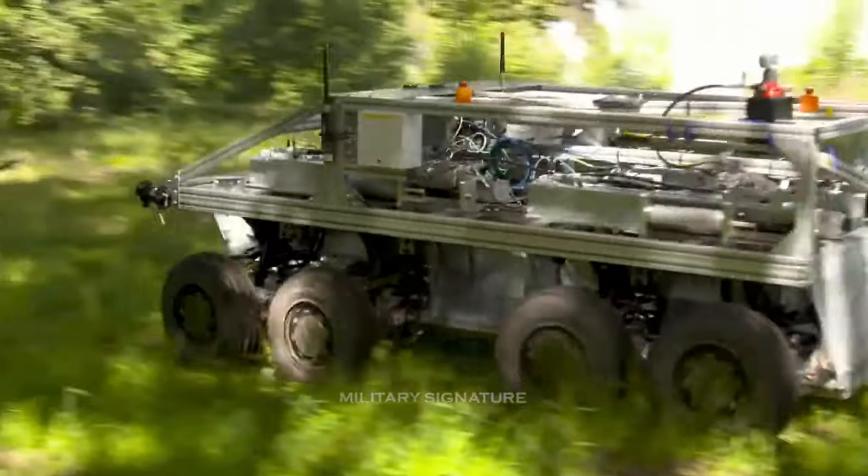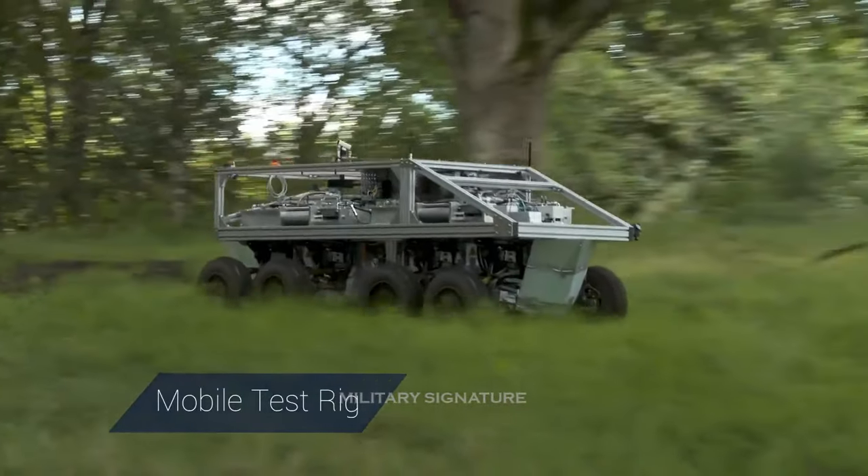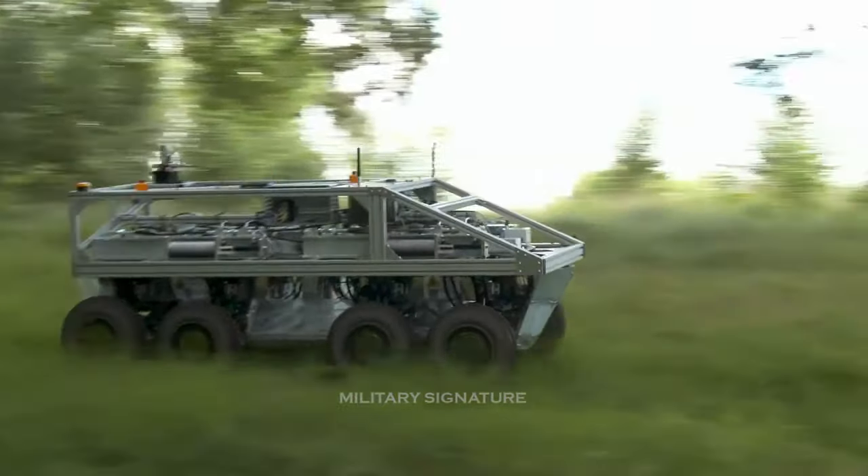Titan's tracked system is based around a modular mission system software architecture and can carry payloads of up to 750 kg.